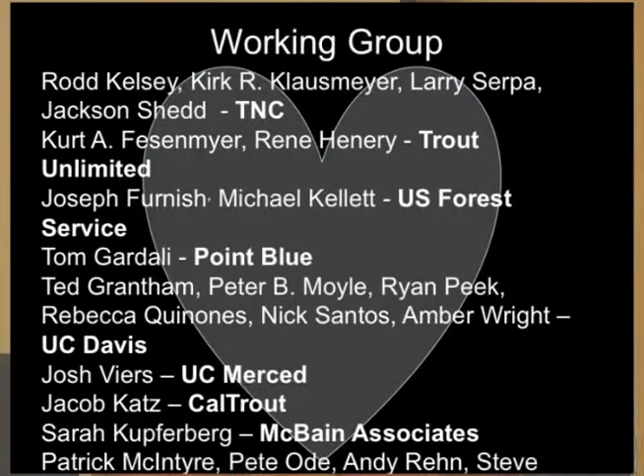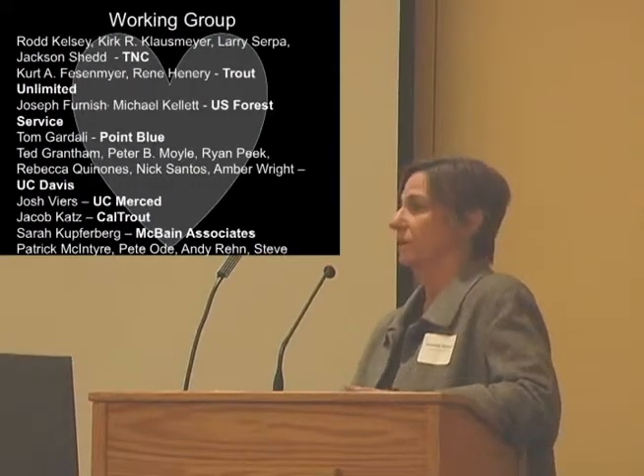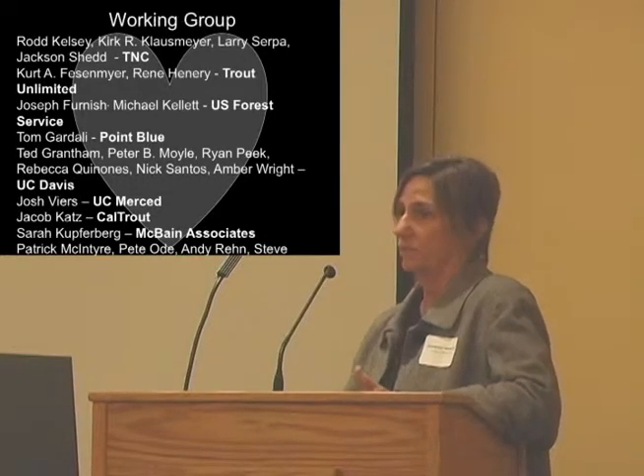This working group is composed of a lot of different people, many of whom are very engaged in this process. I have a heart here to show that this has really been a labor of love. We didn't have any funding to do this — people came on their own dime. They've been working really hard, and I really appreciate everybody's great work. I think we're going to have some really great results as we move forward.